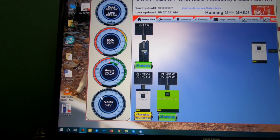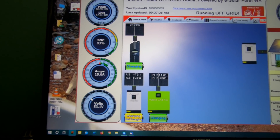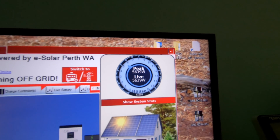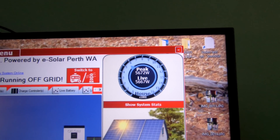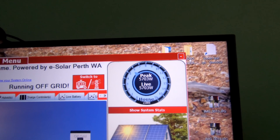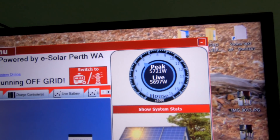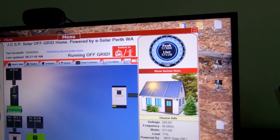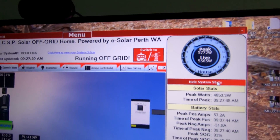My wife's going to turn the kettle on — and there we go. Look at that, we're drawing five thousand six hundred and eighty, five thousand seven hundred watts for the house. That's the biggest load we've had in a long time.